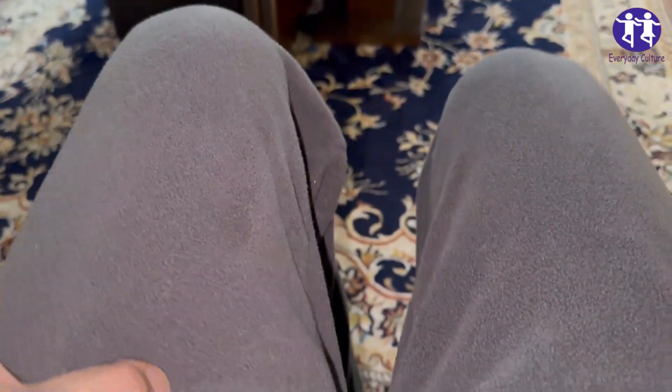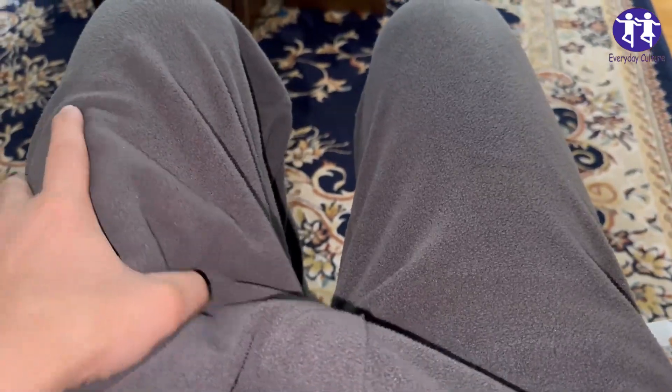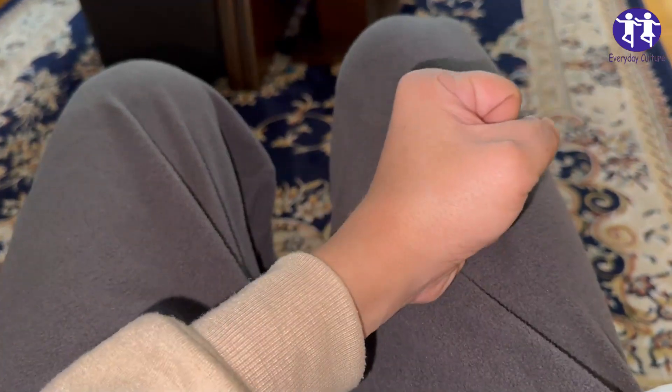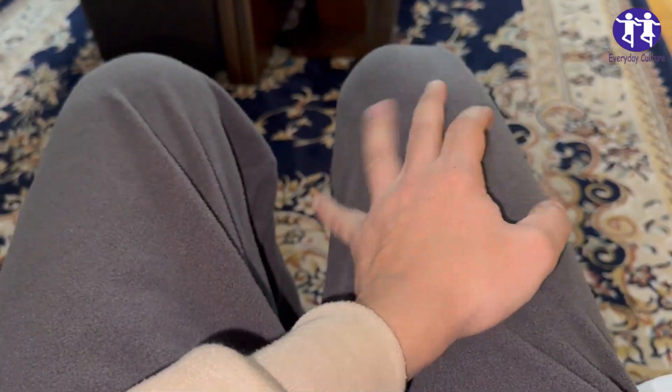2. Pain: A blood clot can cause pain that feels like a cramp, a charley horse, or a sore muscle. The pain may get worse when you move, walk, or flex your foot.